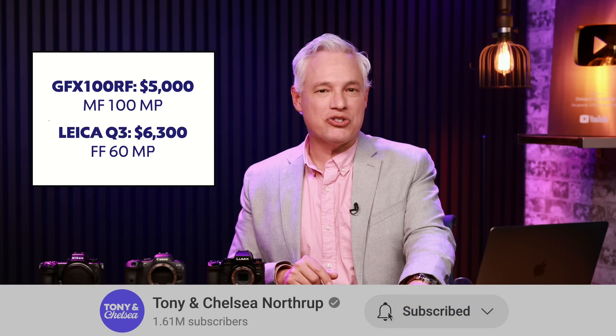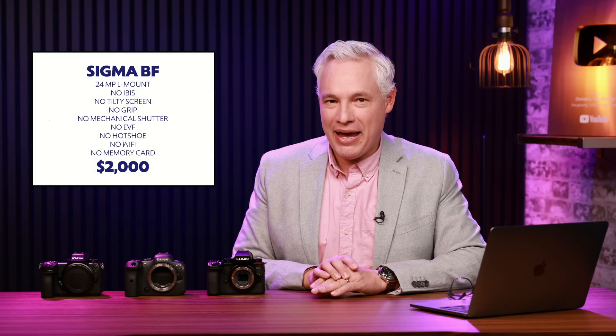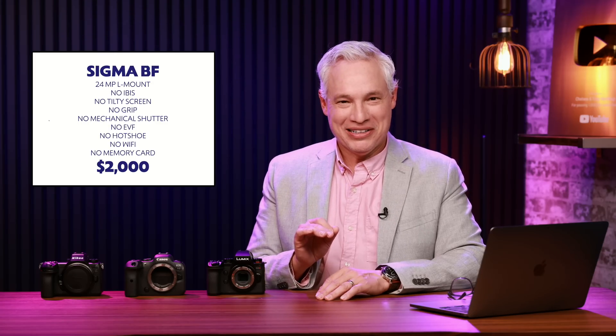Subscribe, and we'll review that camera as soon as it's available. Now let's talk about the Sigma BF, which people absolutely hate, and they're totally wrong to hate it, I think. This is a 24 megapixel L-mount camera, and it doesn't have sensor stabilization or a tilting screen. It doesn't have a grip or mechanical shutter or an electronic viewfinder. There's no hot shoe. It doesn't support WiFi or Bluetooth. It doesn't even have a memory card, and it's $2,000.